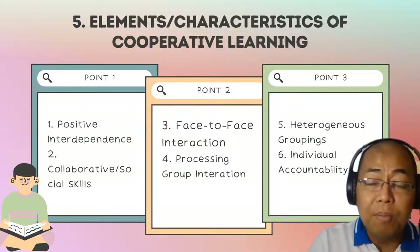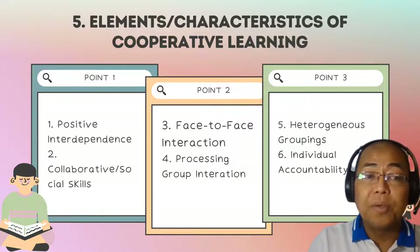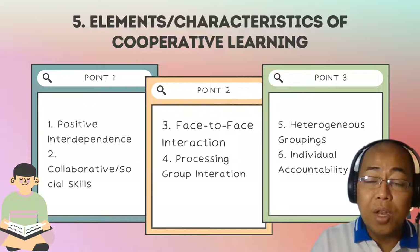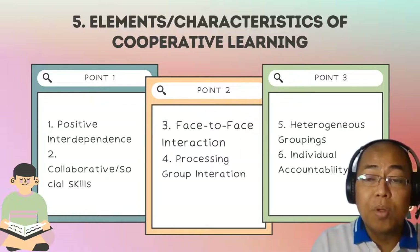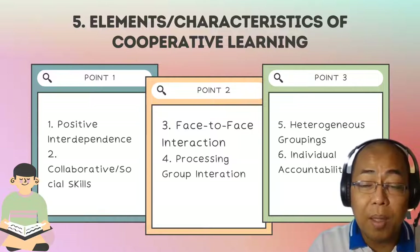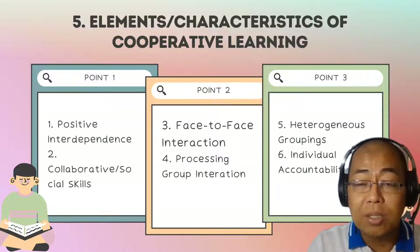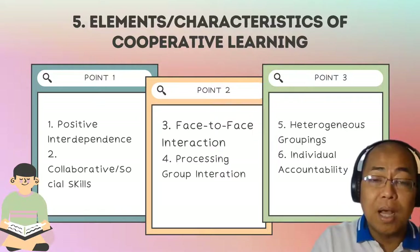So, there are five basic or major elements or characteristics of cooperative learning. First is positive interdependence — each member of the group is not only responsible for learning their assigned task, but is also helping other members of the group. They benefit from and contribute to one another, creating a positive interdependence.